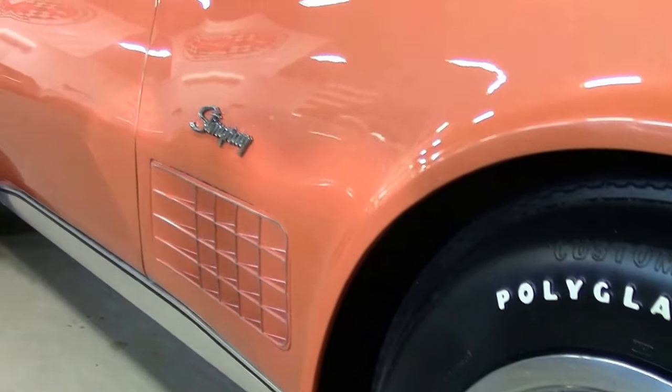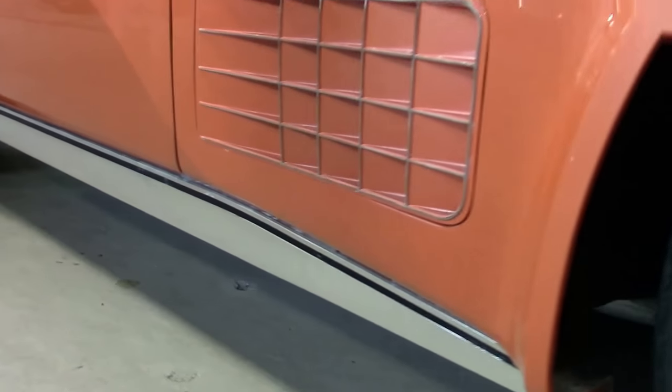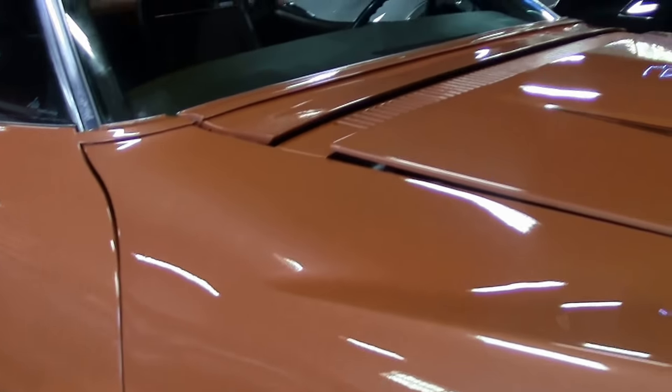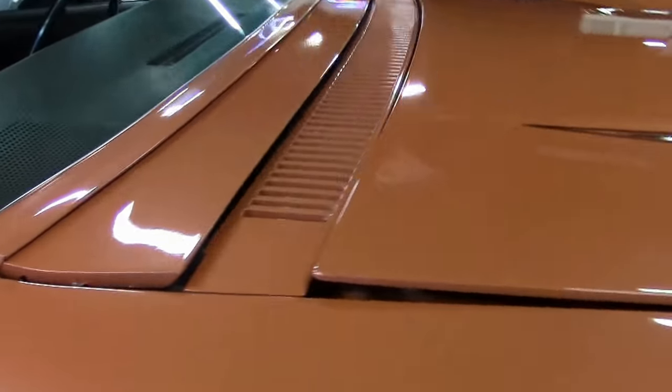Wearing the correct tires for the car. The paint on this car I would call very good, as well as the chrome. The top is in excellent shape — I would dare say almost brand new.